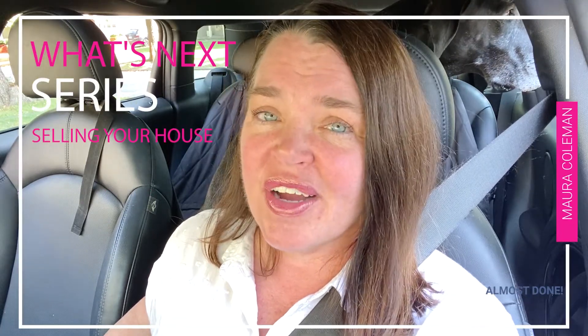Hi, Glynis and I are back with the What's Next series when you're selling your house. We've talked about a lot. You're under contract now, you've had your inspection, you've had your appraisal, and now we're just kind of waiting for closing.